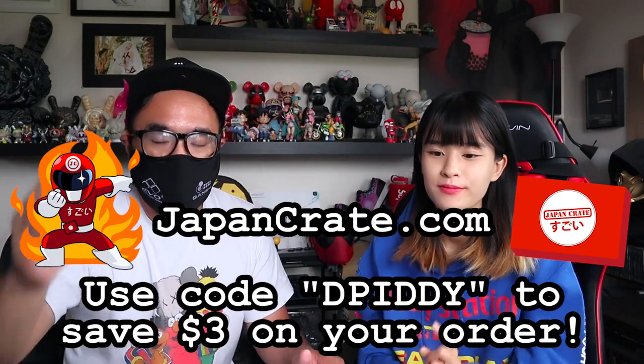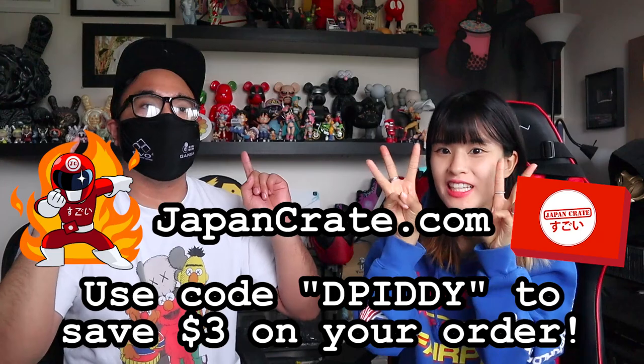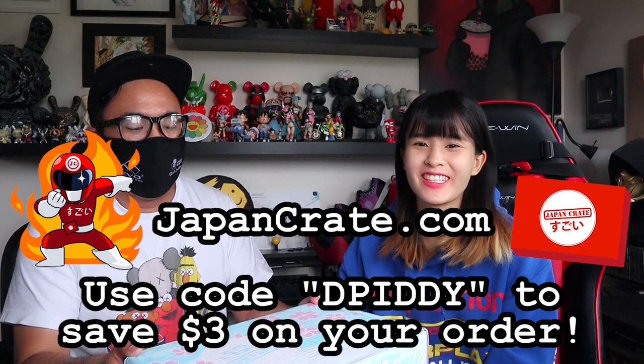First of all, if you want to buy some Japan Crates right now — if you want some Japanese snacks shipped straight from Japan — go to japancrate.com, use code D-Pity and save yourself three dollars. If you use code D-Pity, you save three dollars on your crate of great, awesome Japanese snacks. Deliciousness.